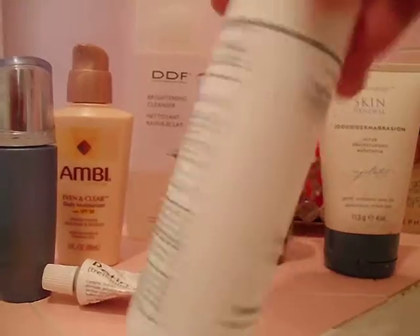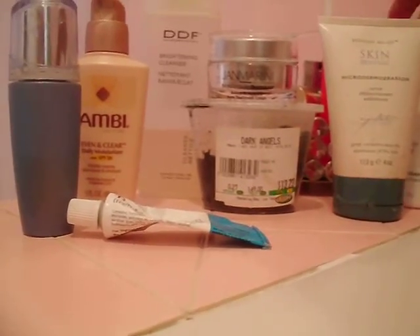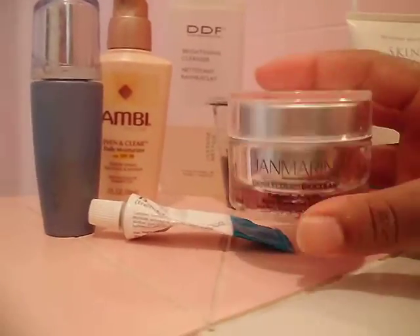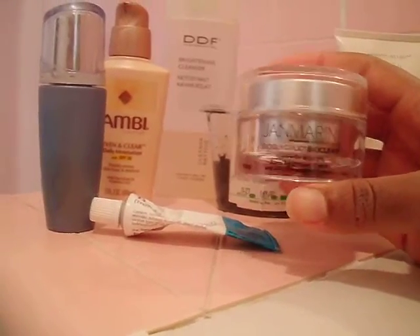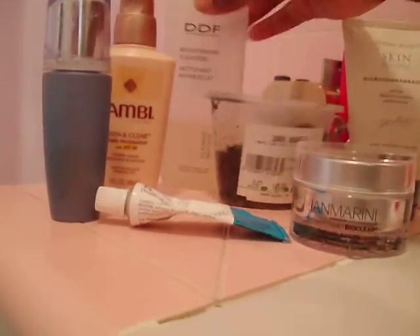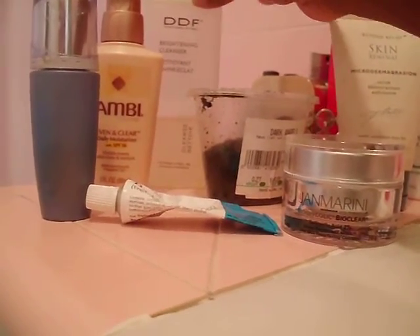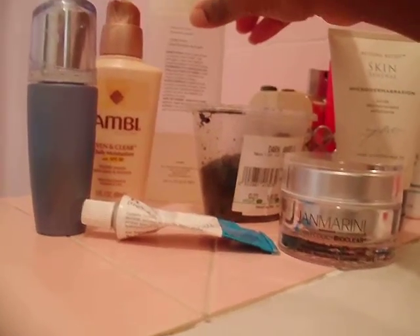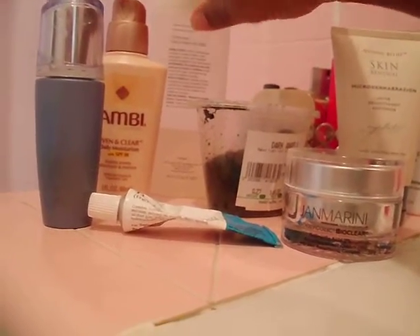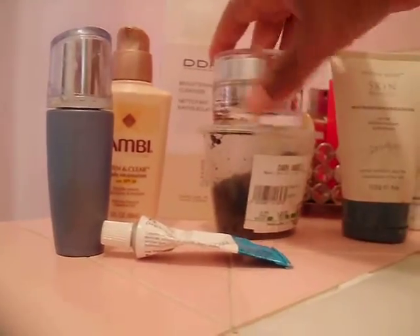I'll use the Proactive and these other products in combination. Some of these are a bit expensive — I got one for about $30 on Amazon and this one was $35 at Sephora, but it does have salicylic acid and glycolic acid. I totally forgot I had it — total product junkie.